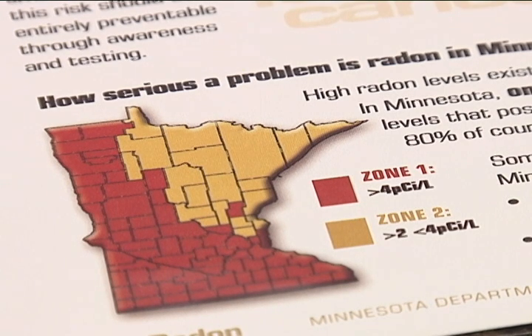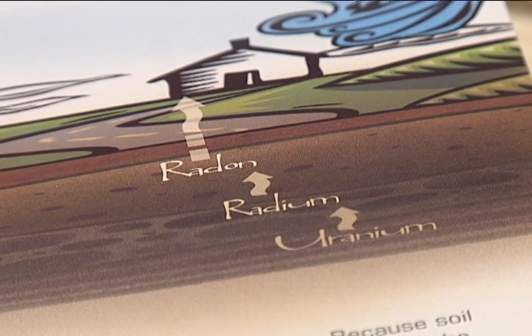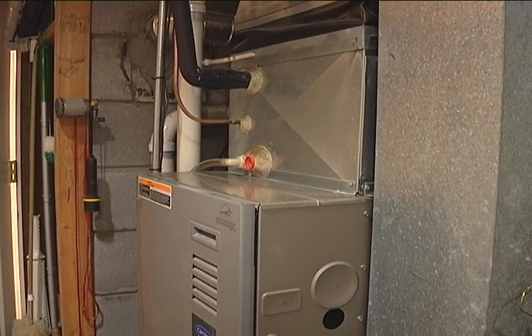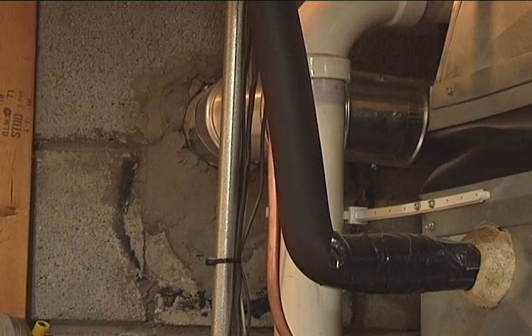Radon concentration is a little higher in the Midwest due to two factors. The first is that geological formations in the area contain and produce a higher amount of radon. The second is that given our cold climate, how we build and operate our homes has an impact on that.